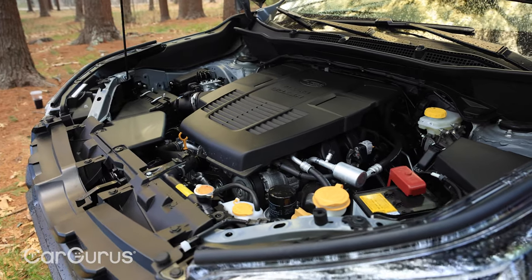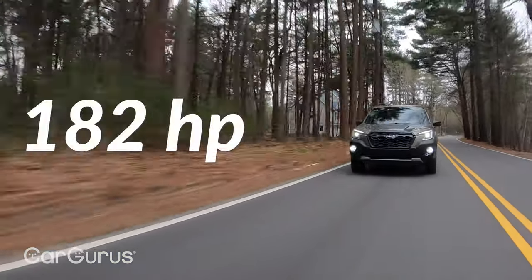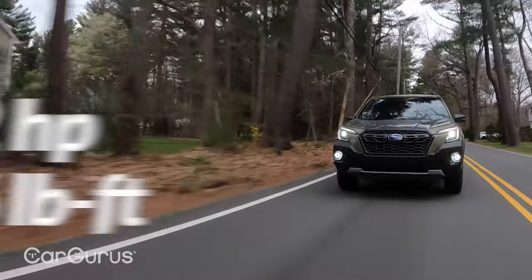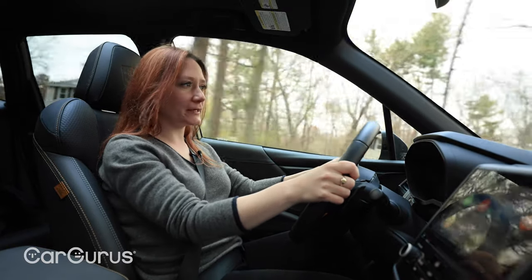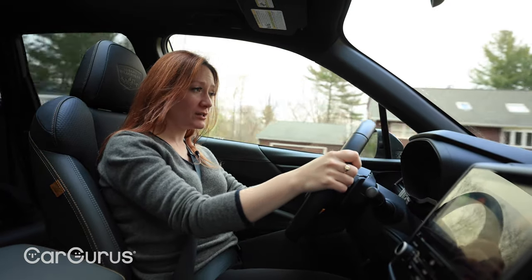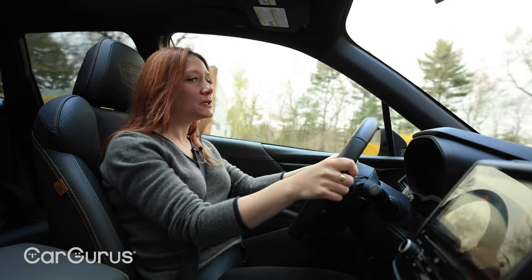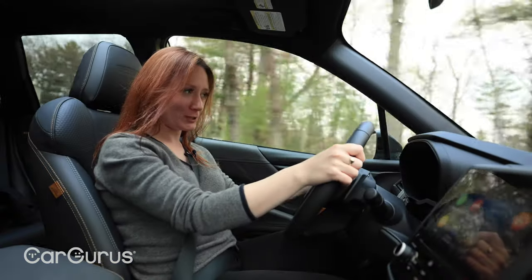The Wilderness gets the same 2.5-liter boxer four-cylinder engine as all other Foresters — 182 horsepower, 176 pound-feet of torque, and quite the racket. It doesn't really bother me too much on this trim since it's supposed to be rugged; I don't mind feeling like the engine is doing some work. But if I were considering the Touring trim, I'd really like it to be quieter — and I'd like the option for more power. Maybe the turbo that's available on the Outback, just to choose a completely random example.